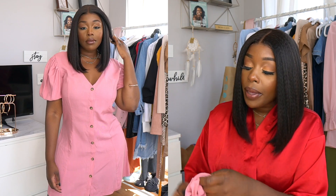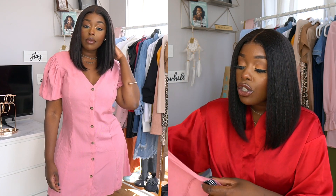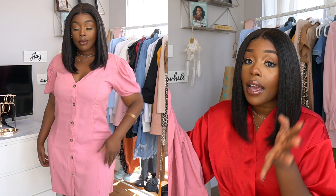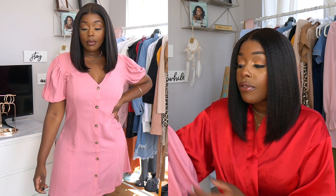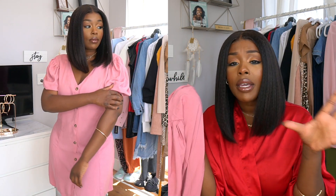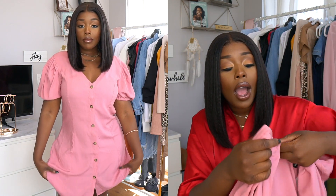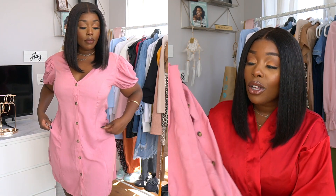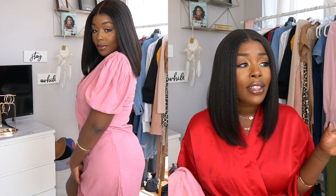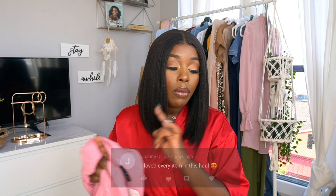The next item is a dress. My sister convinced me to get a size medium, and since we can't try things on in-store, I went with medium. It's a really pretty baby doll style dress — soft, comfortable, and lightweight. I love the pink color; I'm all about lavenders and light baby colors. When I saw it in-store, I knew I had to get it. I'm debating whether to size down to a small, but honestly it's too hot for tight clothes in New York City right now, so I might just keep it.